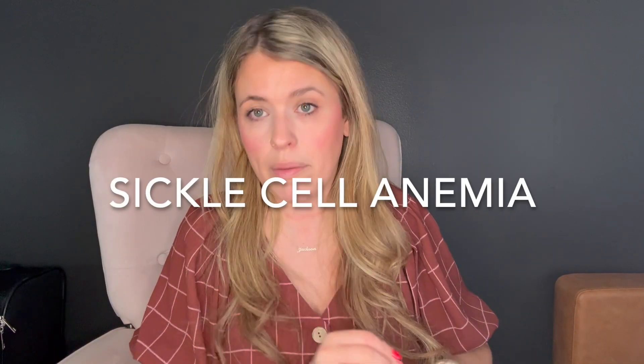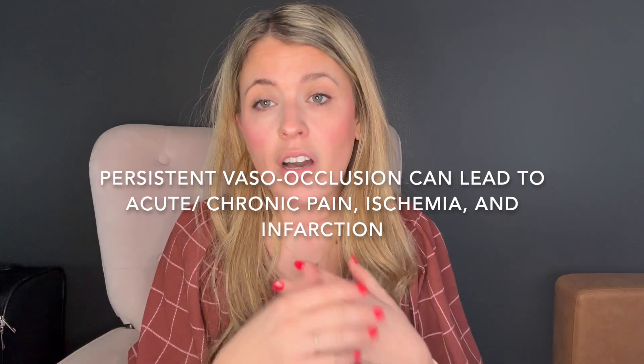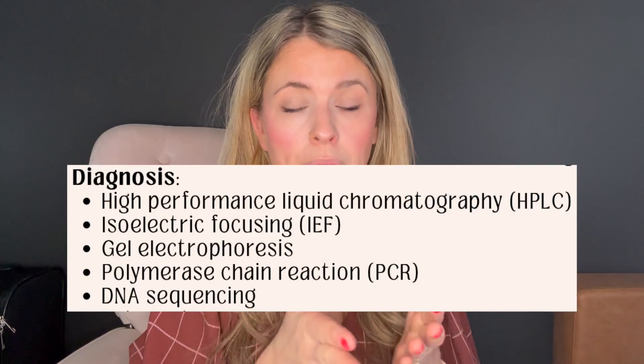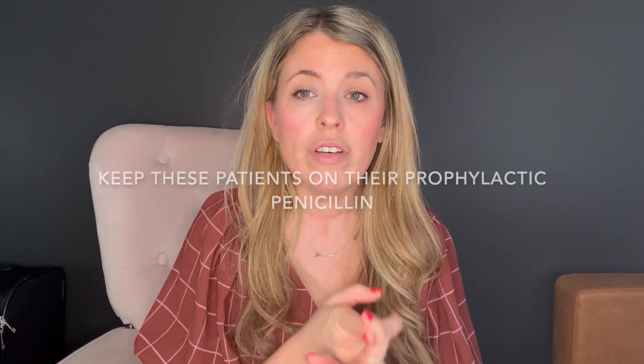Sickle cell anemia is characterized by hemoglobin S. Normal red blood cells are round and move easily, but in sickle cell disease they become crescent-shaped, sticky, and rigid, causing vaso-occlusion, which leads to acute and chronic pain, tissue ischemia, and infarction. Newborn screening was mandated in all 50 U.S. states in 2008. These patients have a non-functioning spleen, increasing infection risk, so they must stay up to date on vaccinations and receive prophylactic penicillin starting within the first three months of life, continuing up to about age five or longer.